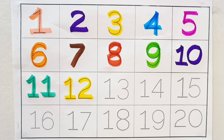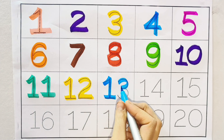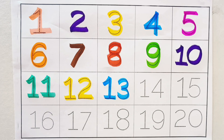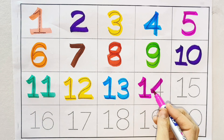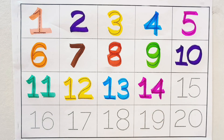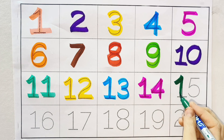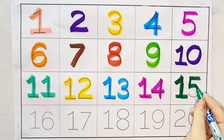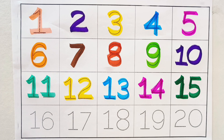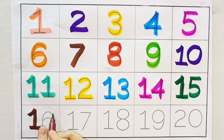Thirteen. Sky blue color. Thirteen. Fourteen. Pink color. Fourteen. Fifteen. Dark green color. Fifteen. Sixteen. Brown color. Sixteen.